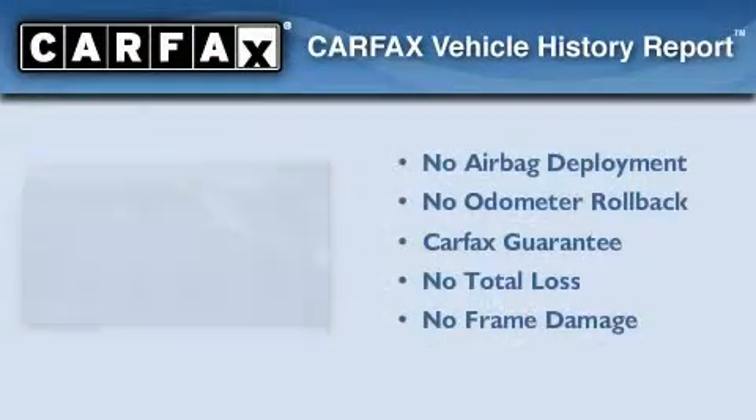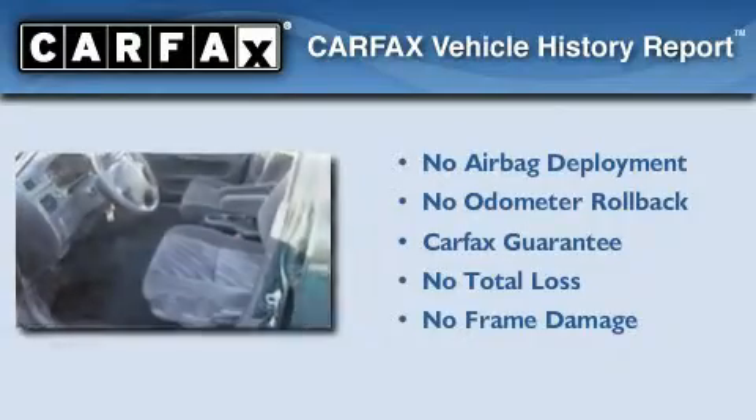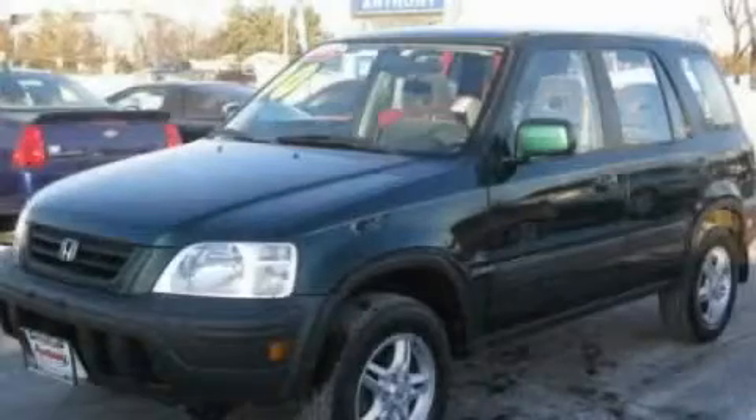Not to mention that this Honda qualifies for the Carfax buy-back guarantee. Call or visit us right now and arrange your test drive today.